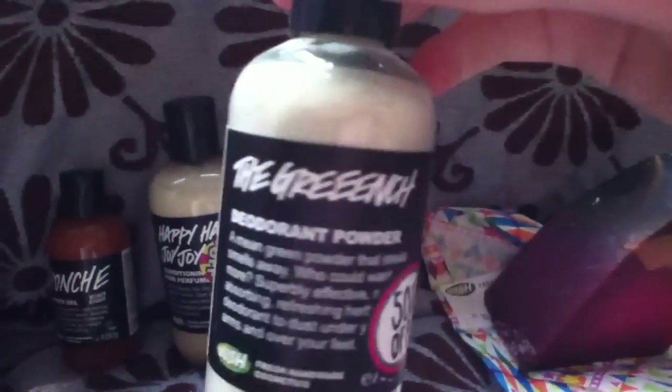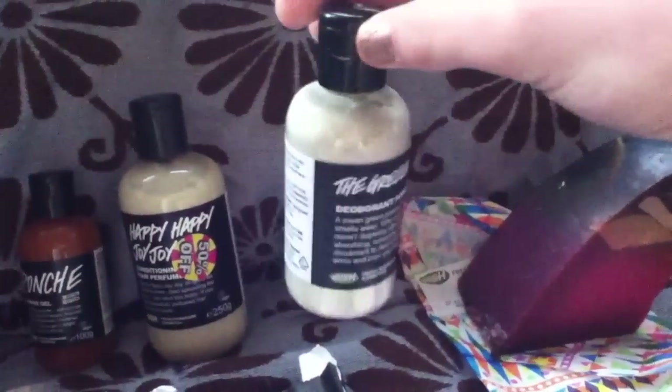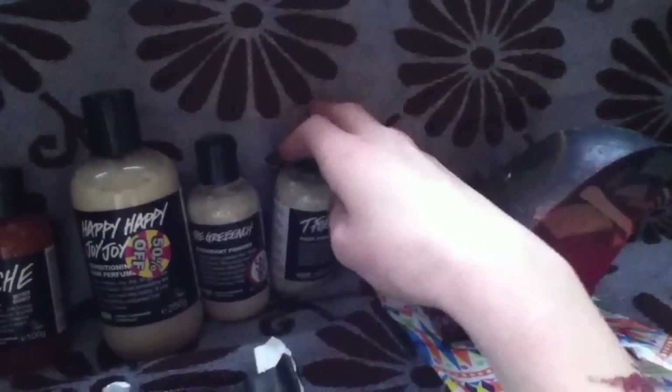Here I've got some Grinch deodorant powder — this is a small bottle — and Tea for Toes foot powder. You can mainly use that in summer.